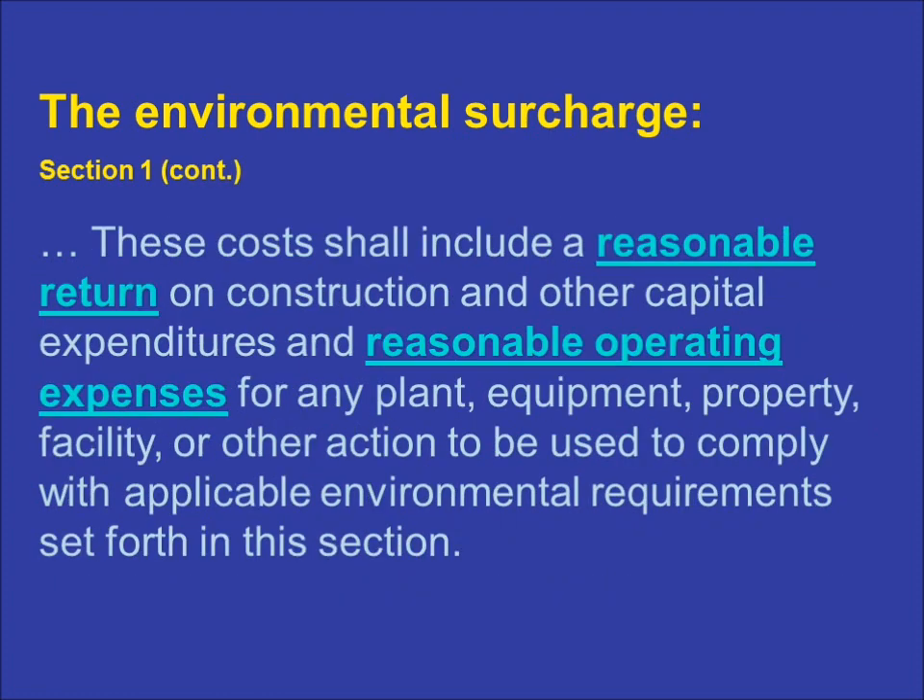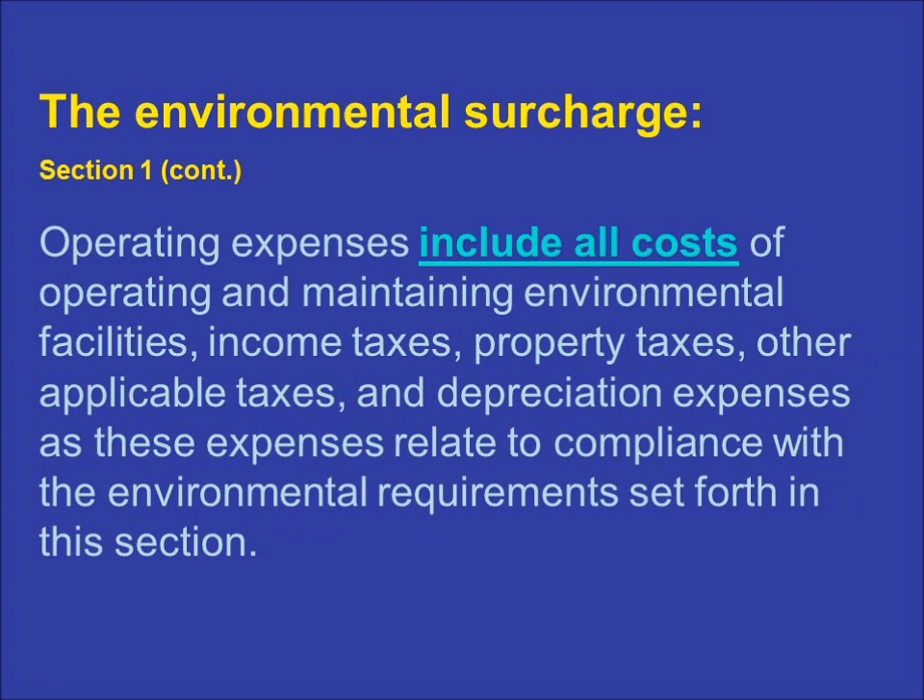The statute allows the recovery of both capital costs and operating expenses. If a utility constructs facilities for the purpose of environmental compliance, it is allowed a reasonable rate of return on those capital investments, just as it is allowed a reasonable rate of return on other capital projects. It is up to the PSC to determine what constitutes a reasonable rate of return on equity for a utility to have the opportunity to earn, subject to the parameters set forth in case law. Reasonable operating expenses include not only those related to environmental compliance facilities, but also other actions related to compliance, such as the purchase of emission allowances. Section 1 of the Environmental Surcharge Statute further spells out the details of operating expenses, including taxes and depreciation of facilities, making clear which costs utilities have a right to recover.